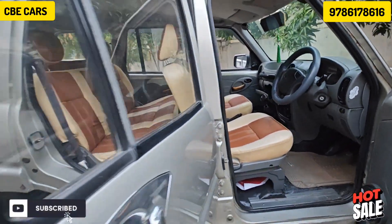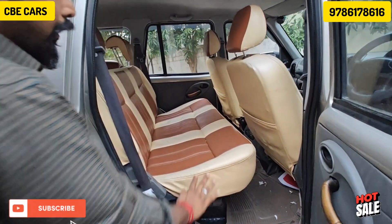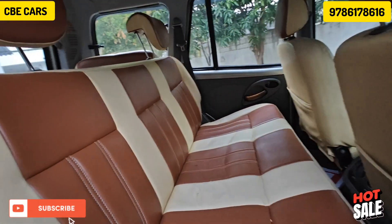If you come to the rear side, you will see a full mat and cut mat. There is no damage in the seats. It also has rear AC.